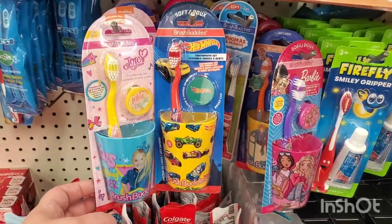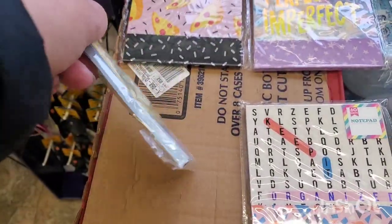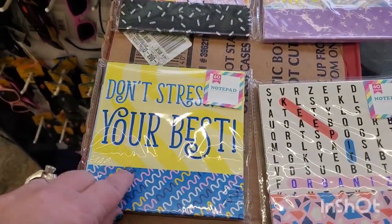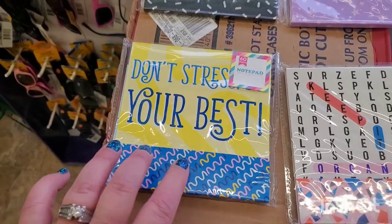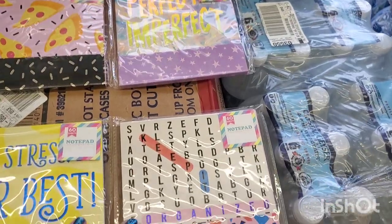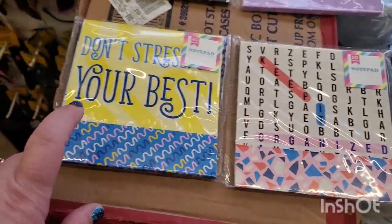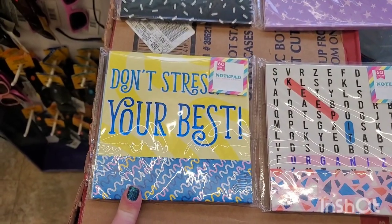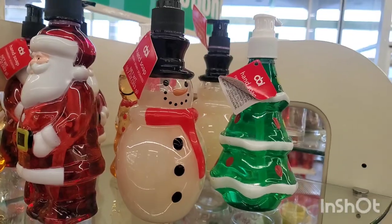These are great stocking stuffers. Little notepads are really cute — they're like matchbooks with a little flap, 60 sheets each. One is pizza-themed called 'Perfectly Imperfect,' one looks like a crossword and says 'Keep it Organized,' and another says 'Don't Stress, Do Your Best' — super cute.